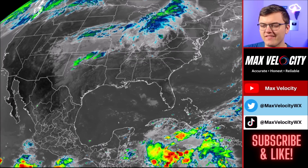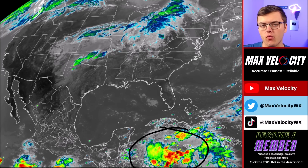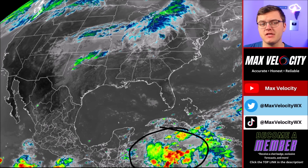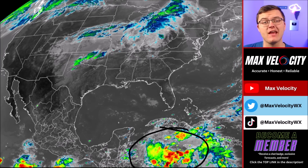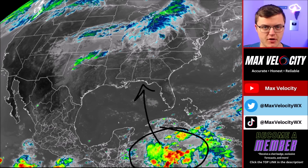Hello everyone and hello to Invest 97L. This is a new tropical area of development that we are watching in the northwestern Caribbean Sea. This is actually expected to become our next tropical storm over the next few days and perhaps a big hurricane as it moves to the north and eventually into the Gulf of Mexico.